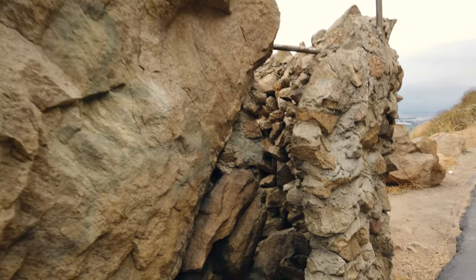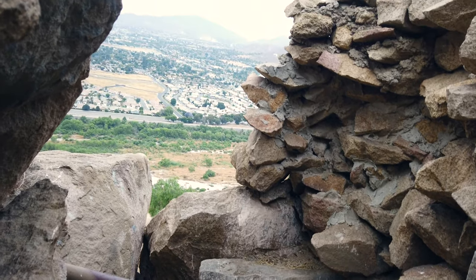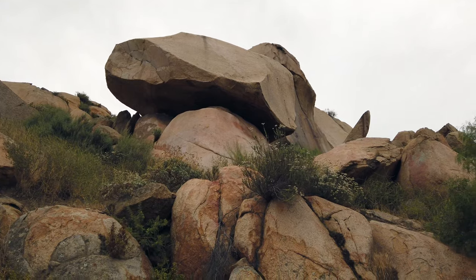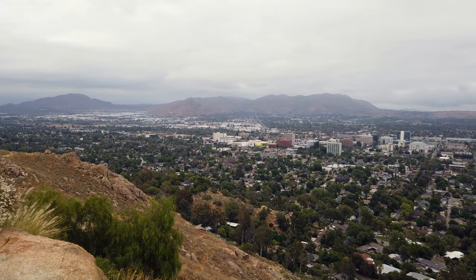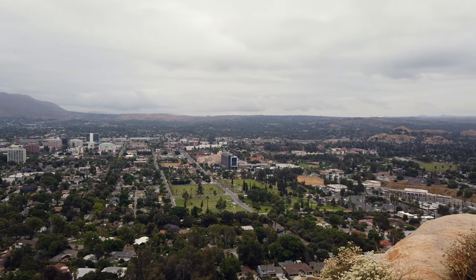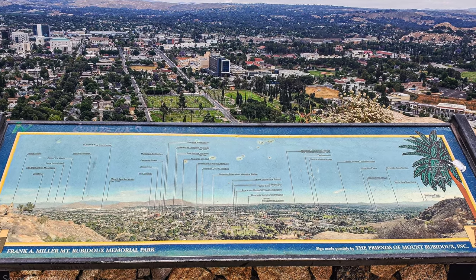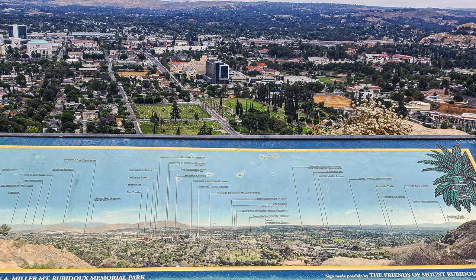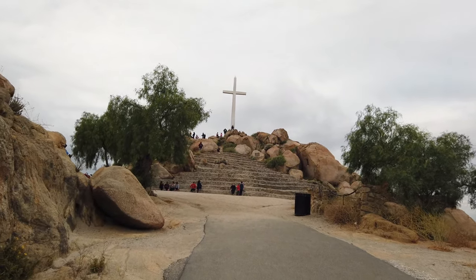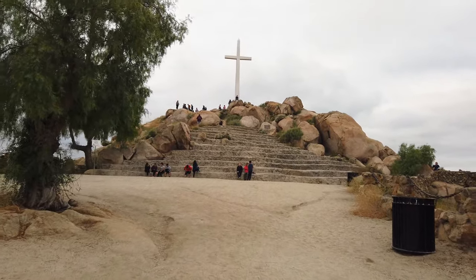A word to the wise: do not enter a certain area like I did — it smelled like human relief, if you catch my drift. While at the top, I recommend hanging out for a bit at the overlook to check out downtown Riverside. Notice there's a plaque here that details all the notable buildings and formations around the Riverside area. The most notable piece here at Mount Rubidoux is the cross at the top, dedicated to Junipero Serra. This site is famous for its sunrise Easter service held every year.